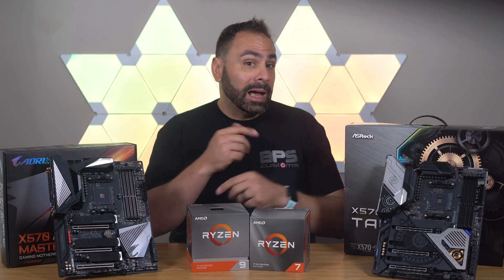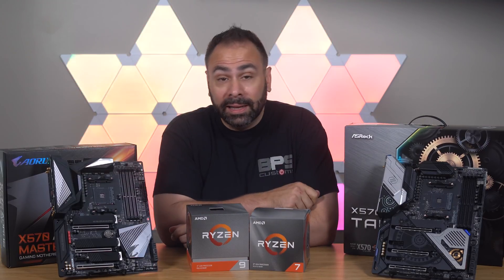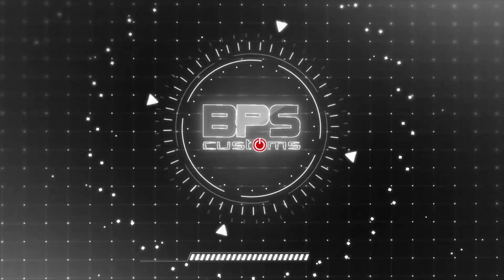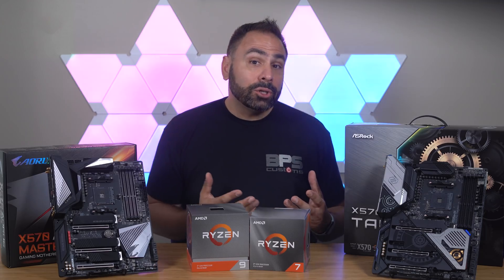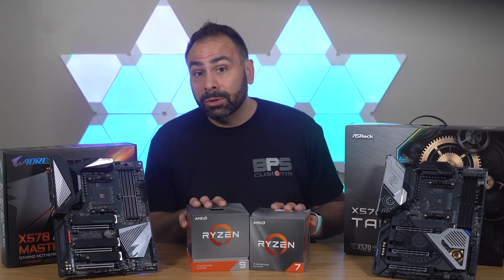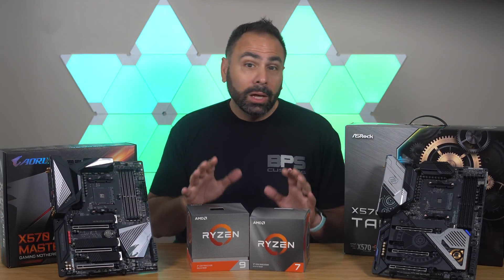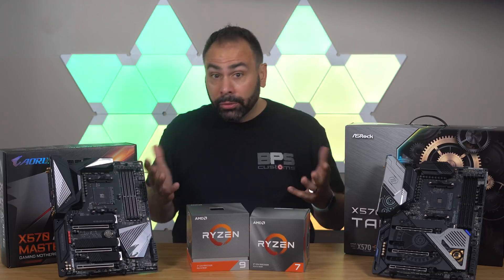I have all the testing data locked and loaded, and it does tell an interesting story. AMD sent over two of their new 3000 series processors for me to test out here in the BPS Customs Lab, along with a whole box of other goodies.